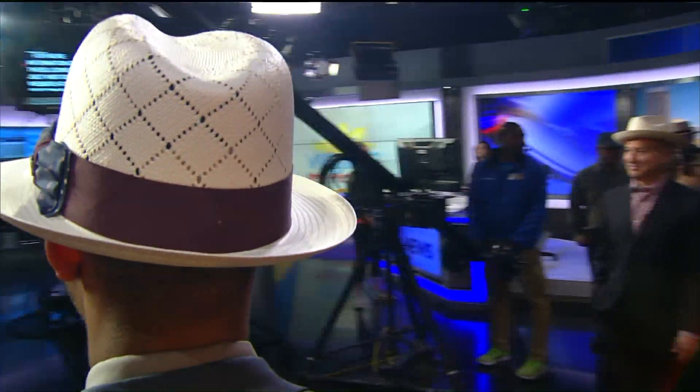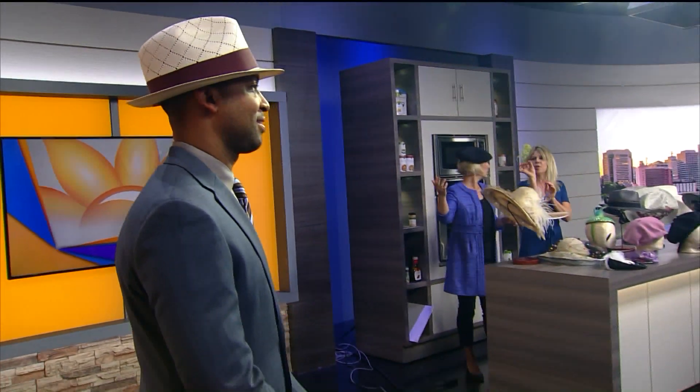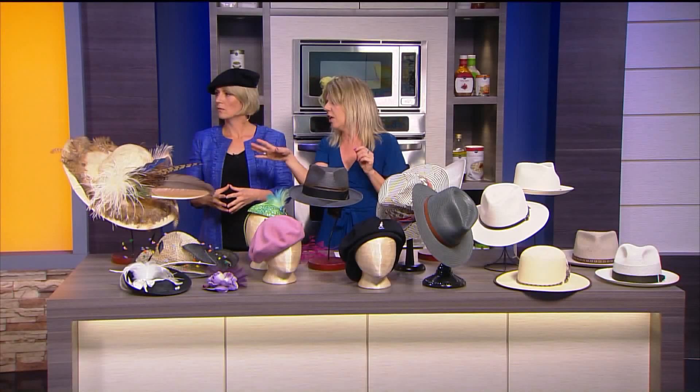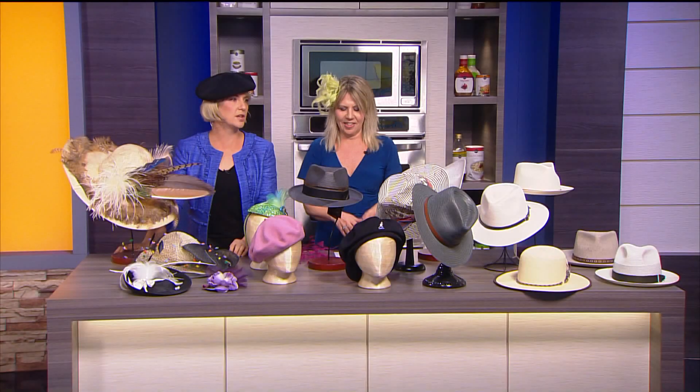What kind of trend are we seeing there? That is a fedora, and you're seeing a lot more detail in the hat band — a variation in color. Guys are getting a little braver, putting in pattern and that sort of thing into their hats. Beautiful stuff. Looking good, Brandon.